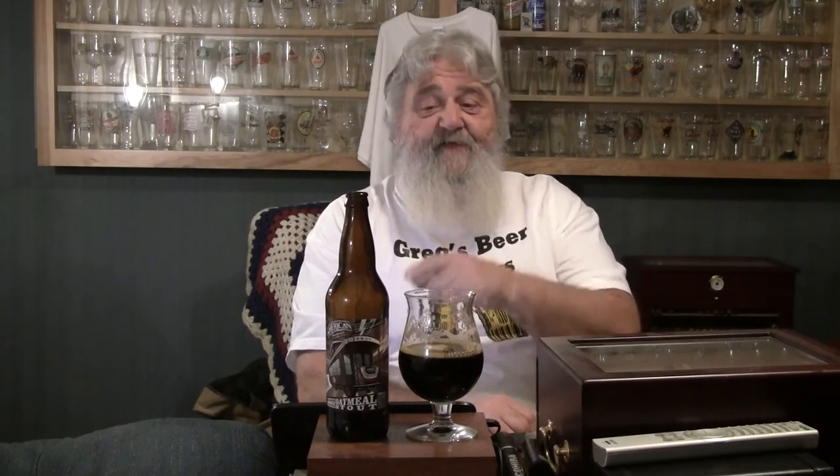Maybe even just a little bit of tobacco too, which reminds me — this would be a good beer to have with a cigar. This is a bomber, 22 ounces. I'm going to share the other half with the other half and see what she thinks of it. Pretty sure she's going to like it. Very tasty guys, a good beer to have on a nice chilly evening. Might have to fire up the gas logs. I'll be right back — we'll do the final chug and comments. Looks like a winner.